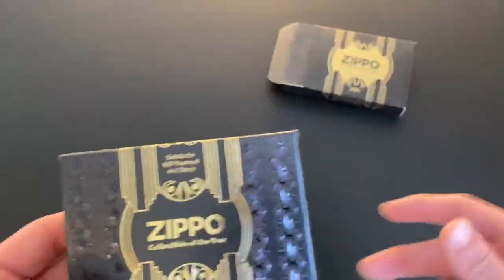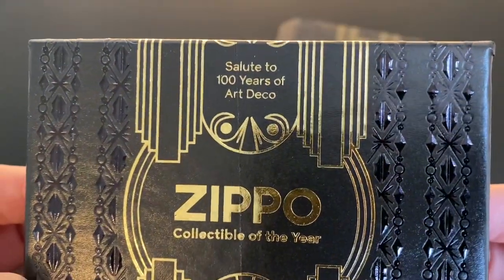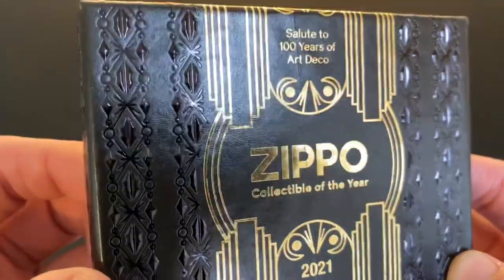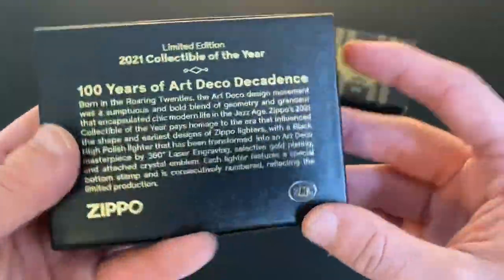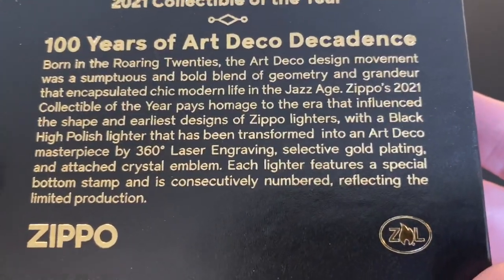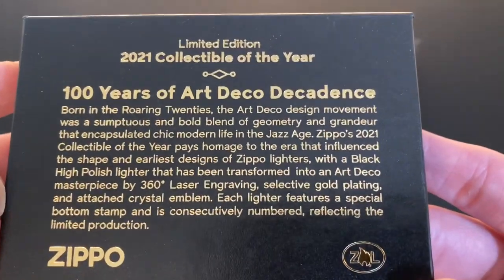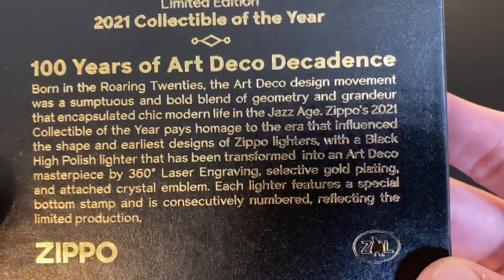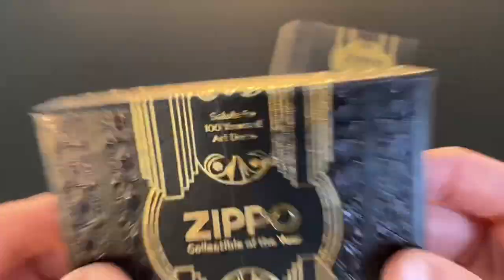Check the box out — look at that! 'Salute to 100 Years of Art Deco' — I love it. Zippo Collectible of the Year. Look at that, that's awesome, what a cool box. There's the back — I'll just hold it here for a few seconds, just pause the video if you want to read that. Limited Edition 2021. I don't see on here how many of each were made, but let's go ahead — I'm dying to see.